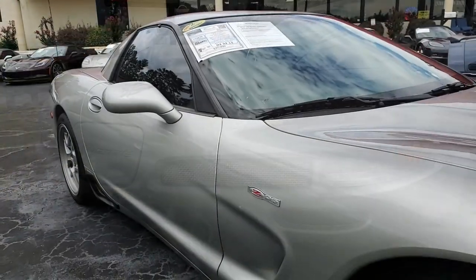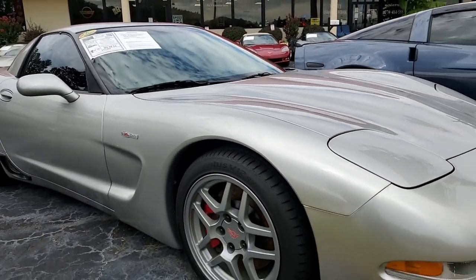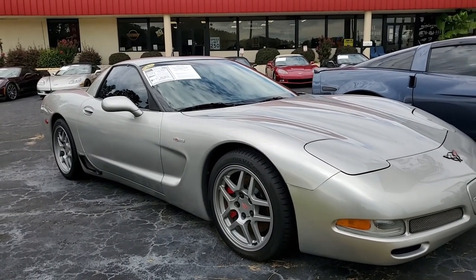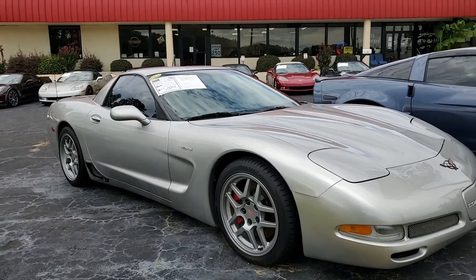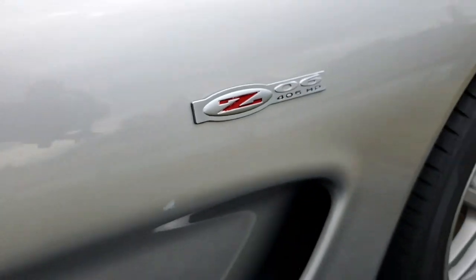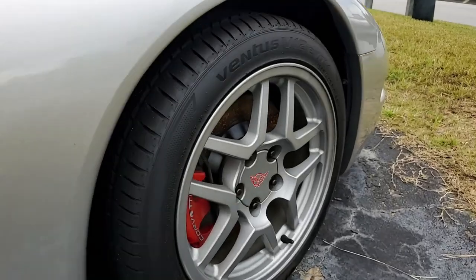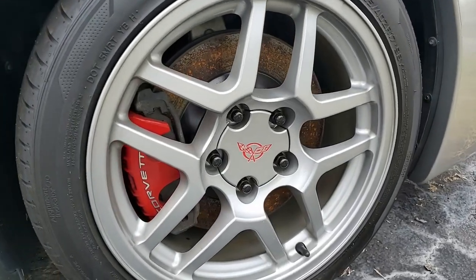This 2004 Corvette features aftermarket performance heads and camshaft, and it is in overall good condition. Shows just 14,400 miles. The car's paint is in good condition, it has a great shine, factory wheels are very good, and the tires are brand new.